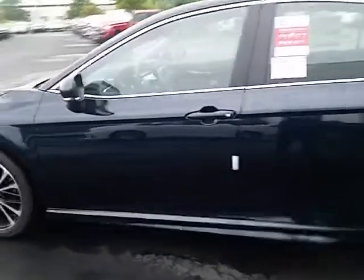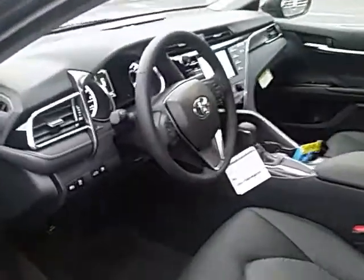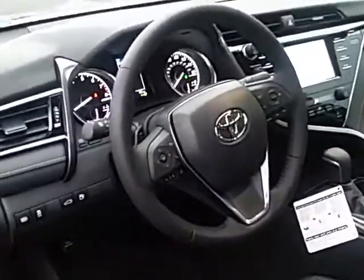This is the SE model, which is our sport version. It has a nice, dark, sporty interior. This car is just really, really fun to drive — exceptional fuel economy.